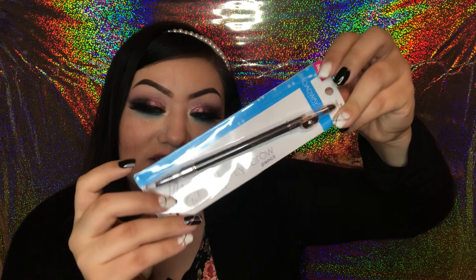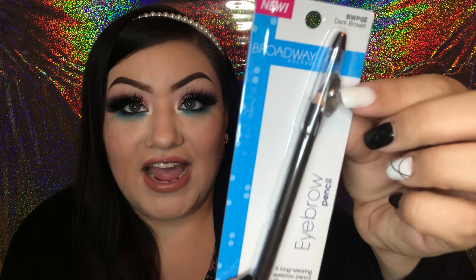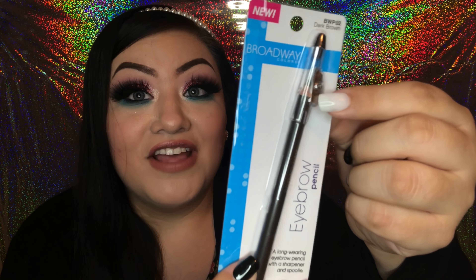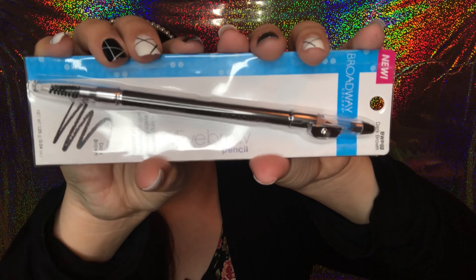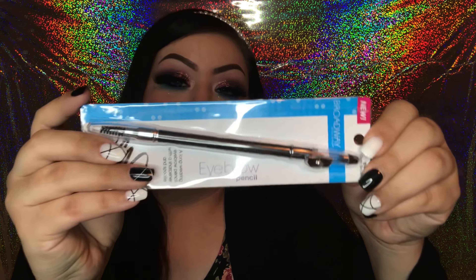Next I'm going to share the makeup items I got on this visit. If you've seen my previous Dollar Tree hauls, you've seen a lot of products by Broadway Colors — so I was excited to find a new Broadway Colors product: an eyebrow pencil in dark brown. It has its own sharpener on the top, which I love, and a spoolie end. A very convenient and really nice size for an eyebrow pencil. Super excited to try this one out.